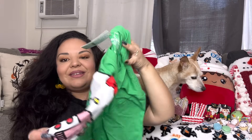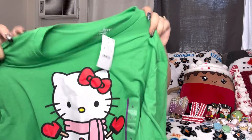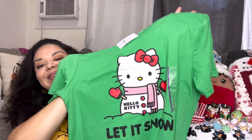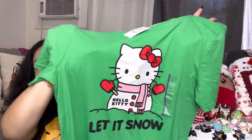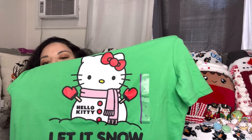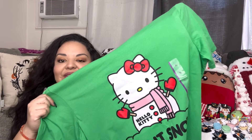Oh, I almost forgot this one — another try-on item I tried on in store. I did get it: the Hello Kitty 'Let It Snow' shirt. Isn't it cute? She's a snowman! These are in the men's section but they fit nice like a regular T-shirt, so look for them there.